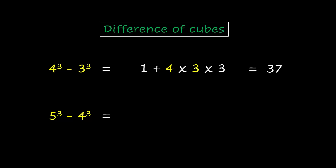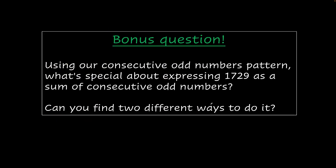This is much easier to calculate than trying to figure out the cubes directly. For 5 cubed minus 4 cubed, it's 1 plus 5 times 4 times 3 — that's 60 plus 1, which is 61. And that's it. So here's a bonus question: using our consecutive odd numbers pattern, what's special about expressing 1729 as a sum of consecutive odd numbers? Can you find two different ways to do it? Give it a shot.